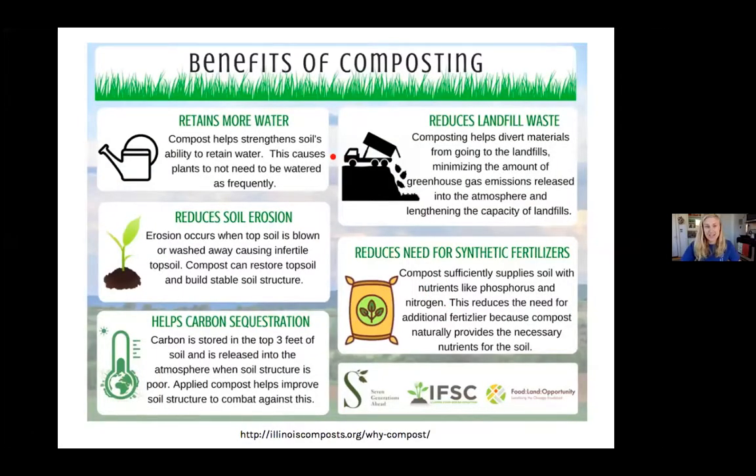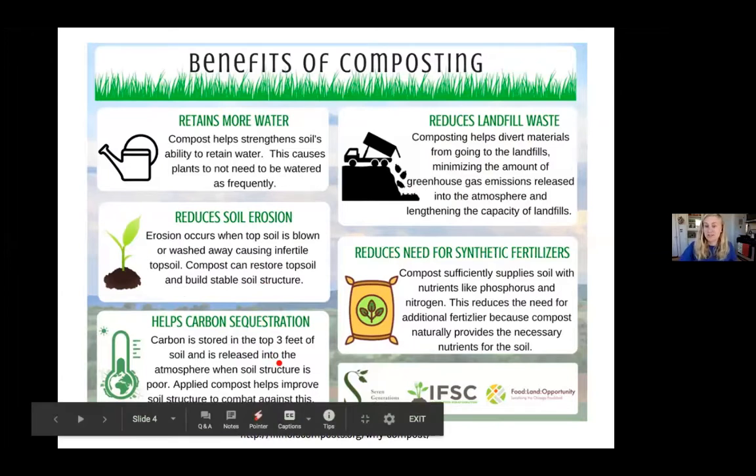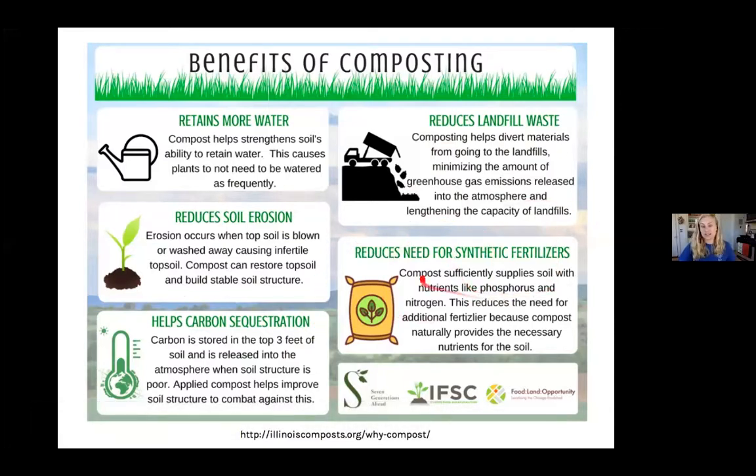There are all types of benefits of composting. It reduces landfill waste — if anyone's ever seen some crazy big hills outside of the city of Chicago, that could be a landfill, basically just a big old pile of trash. The idea is to reuse things so nutrients don't end up there. It reduces soil erosion, retains more water so you don't need to water plants as much, helps carbon sequestration by keeping carbon in the soil, and reduces the need for synthetic fertilizers.